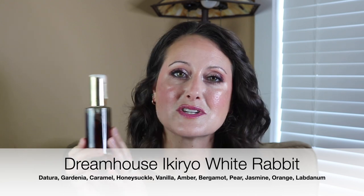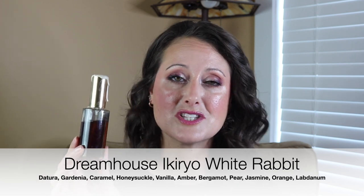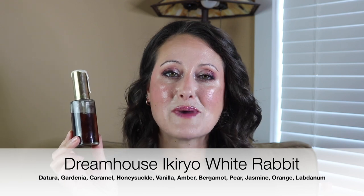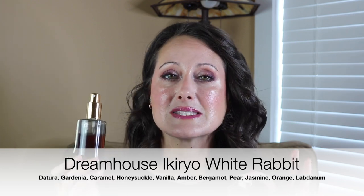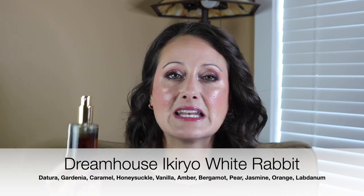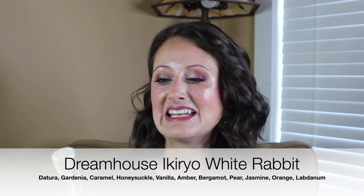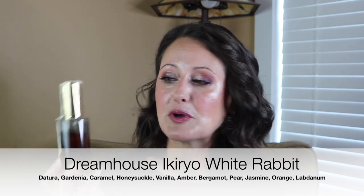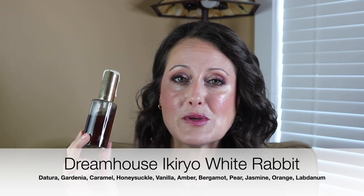The first fragrance we're going to talk about is this beauty here. This is the original formulation of White Rabbit from Dream House at Curio. This was sent over to me by my beautiful friend and I adore this bottle — it's definitely one of the gems in my collection. I took a trip to Georgia this past weekend to visit my friend Jacqueline and this is the fragrance that I wore. I chose this one because I adore it, and I knew I was going to be gone all day — morning to night.